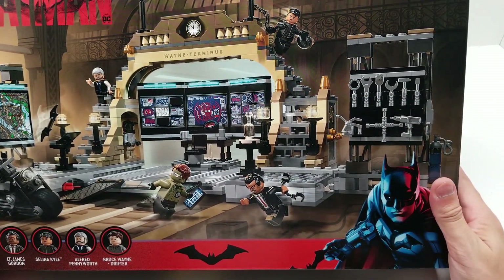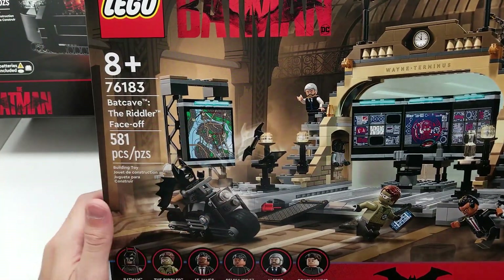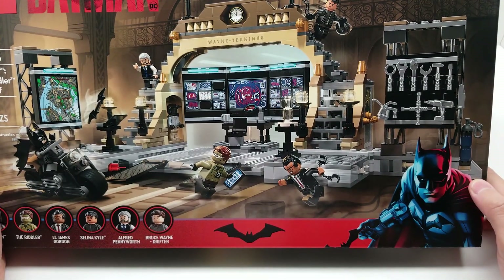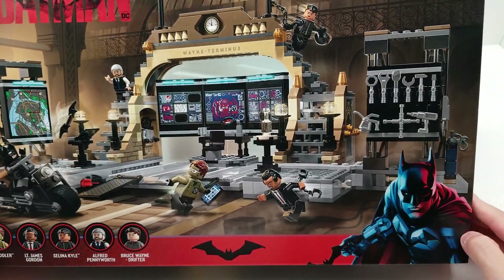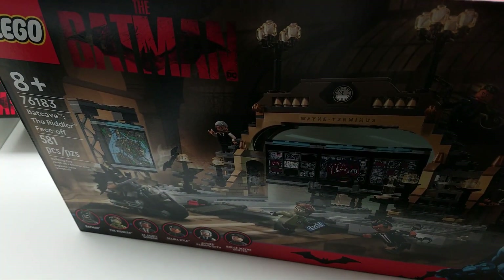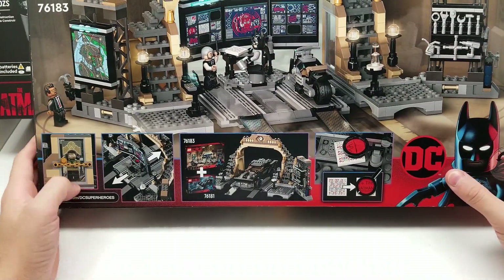Look at the tools and his workshop — his computers, computer screens, monitors — all of this is so great. Batman's tossing something, there's Alfred. It just looks absolutely great. There's even a magnifying glass on his desk. We have Catwoman — Selina Kyle — up here. I wonder if she looks a little different from the other set; I hope it's not the exact same figure again, because that would be a missed opportunity.